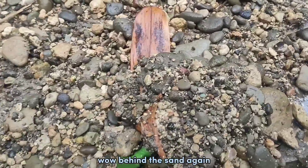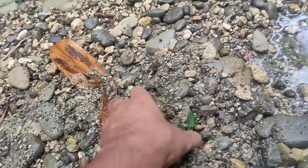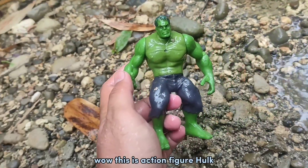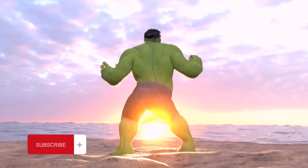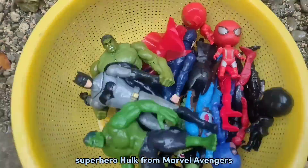Wow, behind the stone again! Look at that — the color is green, guys. Okay guys, let's clean up. Wow, this is action figure Hulk! Superhero Hulk from Marvel Avengers!